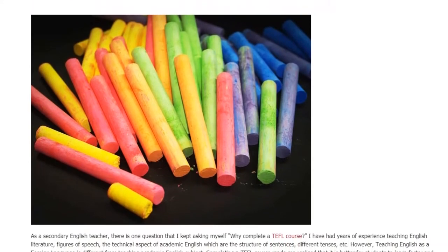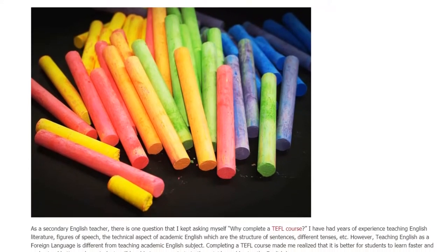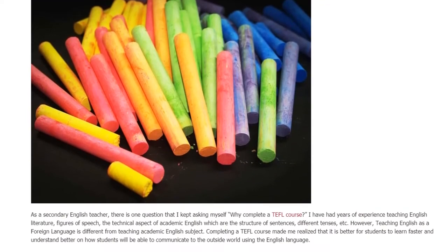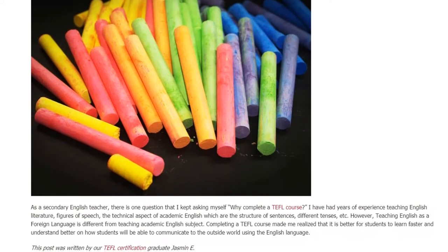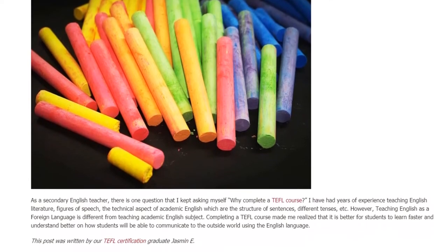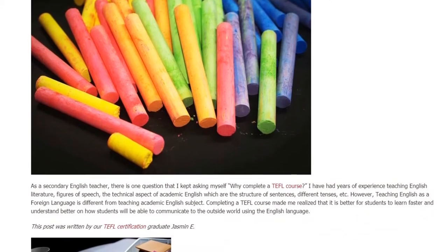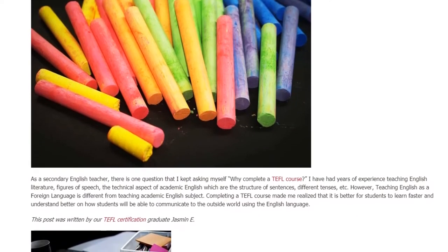I have had years of experience teaching English literature, figures of speech, and the technical aspects of academic English — the structure of sentences, different tenses, etc. However, teaching English as a foreign language is different from teaching an academic English subject.